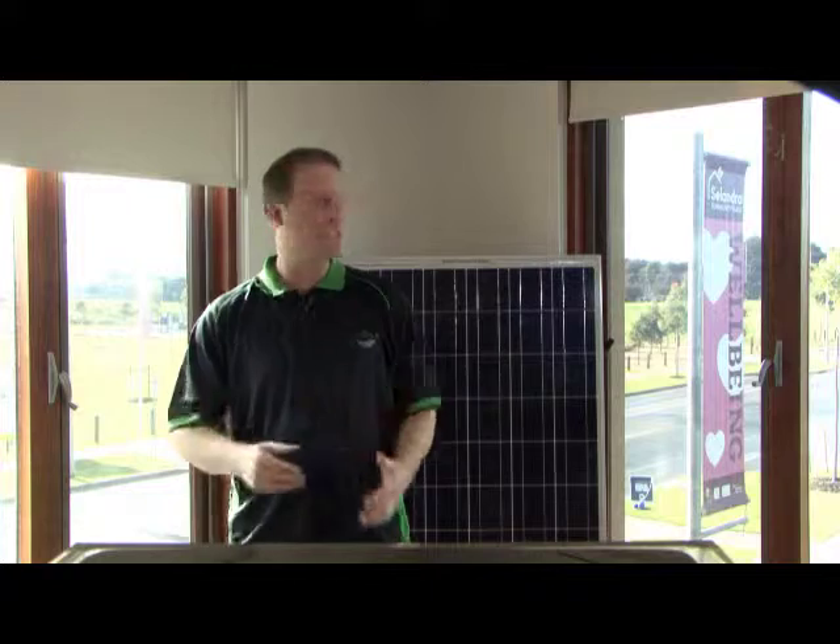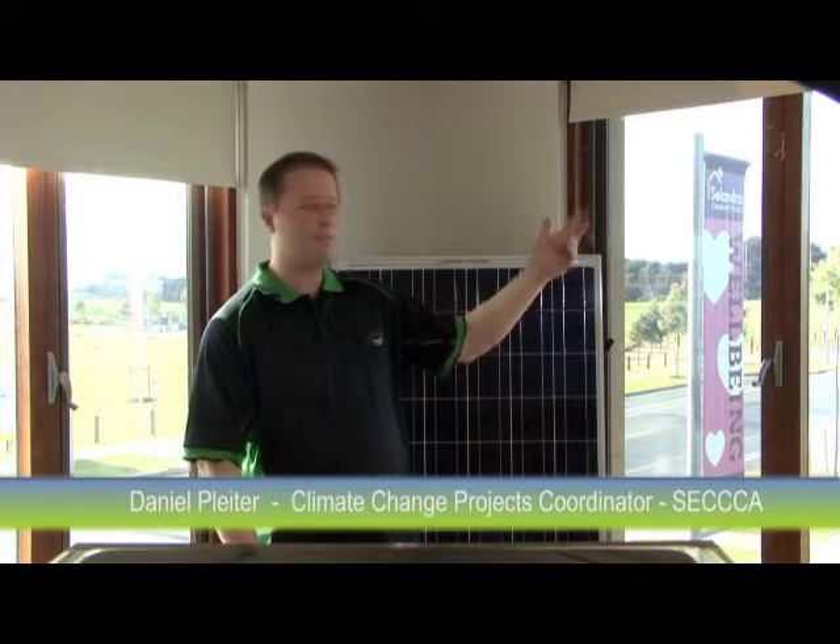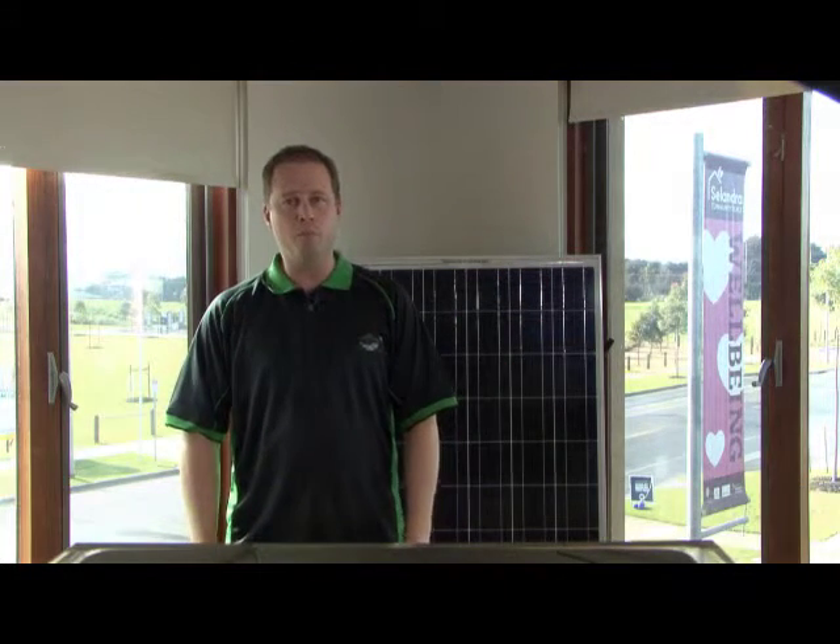There's lots of different types of renewable energy out there, but the poster child of them all — the one that everyone thinks of first — is solar power. And why not? Australia's a giant landmass and we get heaps of sunlight. So what do you need to know if you want to get on board?